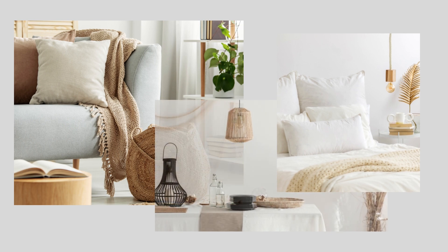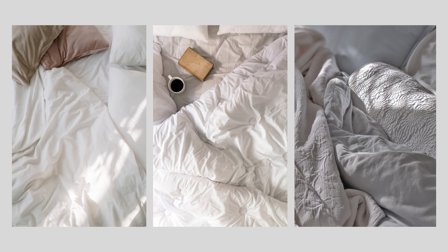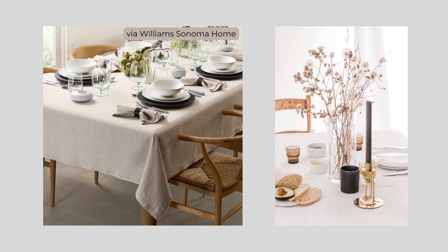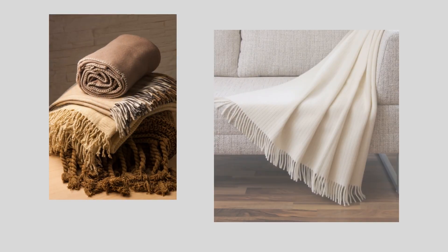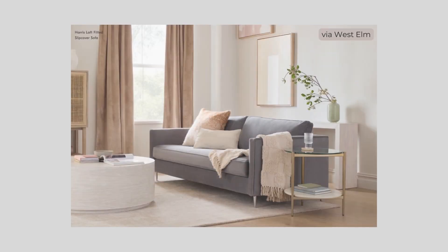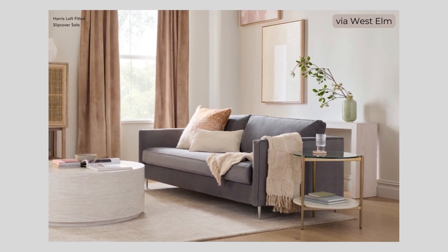Textiles add softness and texture to a space, not only enhancing visual and tactile appeal, but also adding to acoustic comfort. You can add some items made of fabric to any room of your home — with soft bedding and pillows in the bedroom, a beautiful tablecloth in your dining space, and throw blankets and pillows in your living spaces. Drapery and rugs can be a little more of an investment, but they come in a wide range of pricing to fit almost any budget.